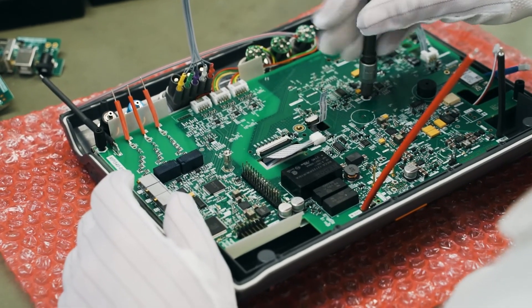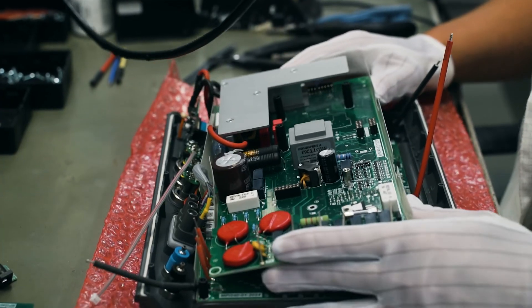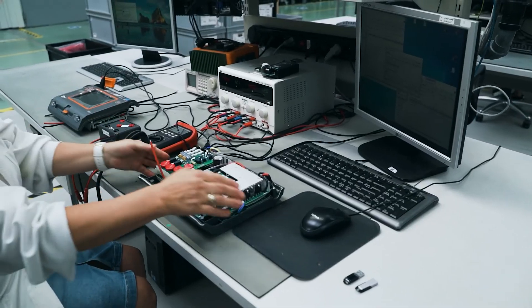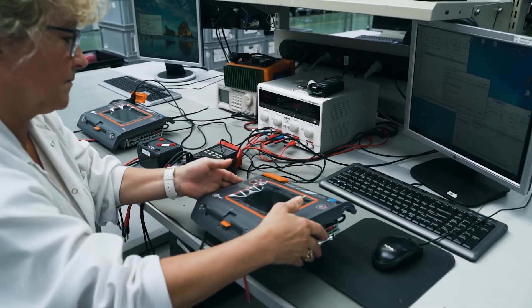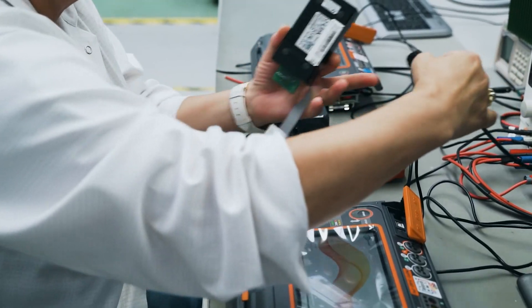At the last stage of the assembly, the subunits are connected and placed inside the housing to finally form the finished product. The entire process of assembling the Sonnel MPI 540 PV takes about three hours.